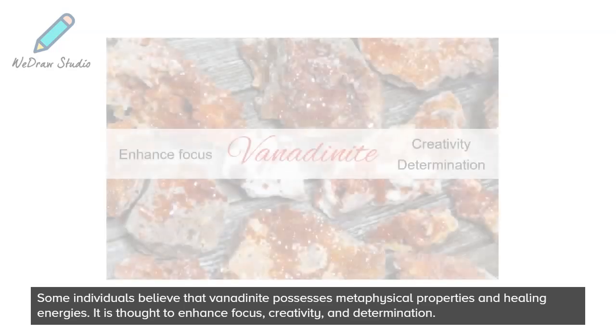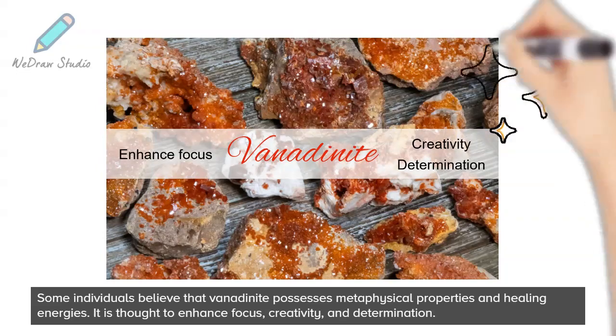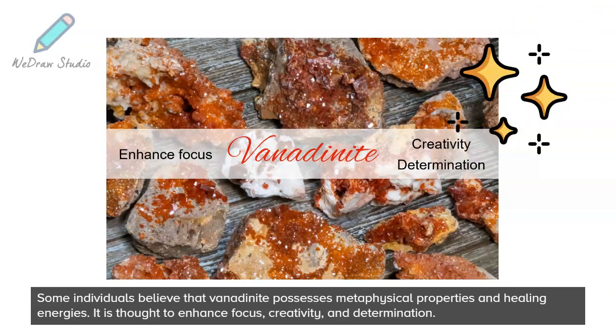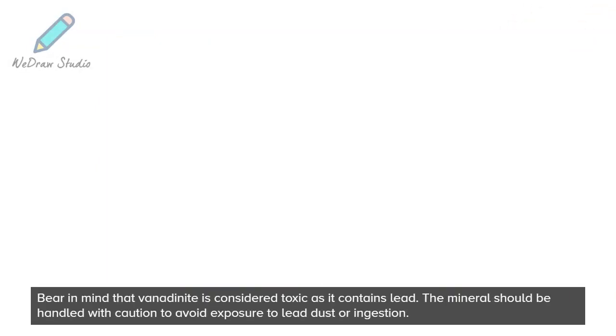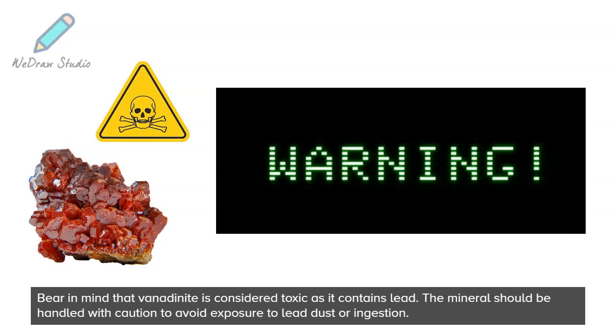Some individuals believe that vanadium possesses metaphysical properties and healing energies. It is thought to enhance focus, creativity, and determination. Bear in mind that vanadinite is considered toxic as it contains lead. The mineral should be handled with caution to avoid exposure to lead dust or ingestion.